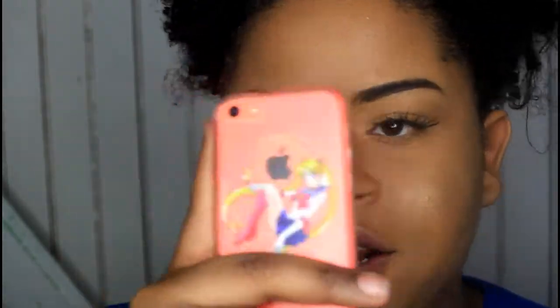My makeup video is going up Wednesday. I don't know what I'm going to film for Friday yet, but this video is going up Monday. So yeah, thank you guys for watching and make sure you get into this video. That's like my case — look at that Sailor Moon case. I love Sailor Moon.